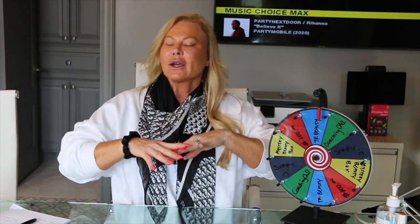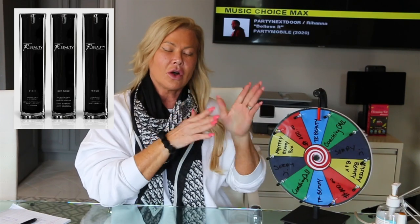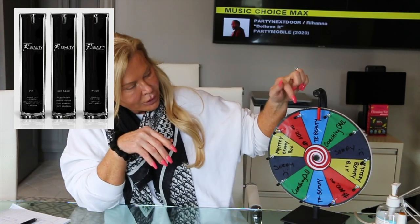We've got three products: one is the face wash, one is the firm serum, and one is the restore lotion — face lotion. We have a bundle that's available and we have all three products available. When we give away here you're only going to get one product. When we decide who the winner is, we're going to reach out to you and let you pick — whether you want the firm, or the wash, or the restore — it'll be your choice.